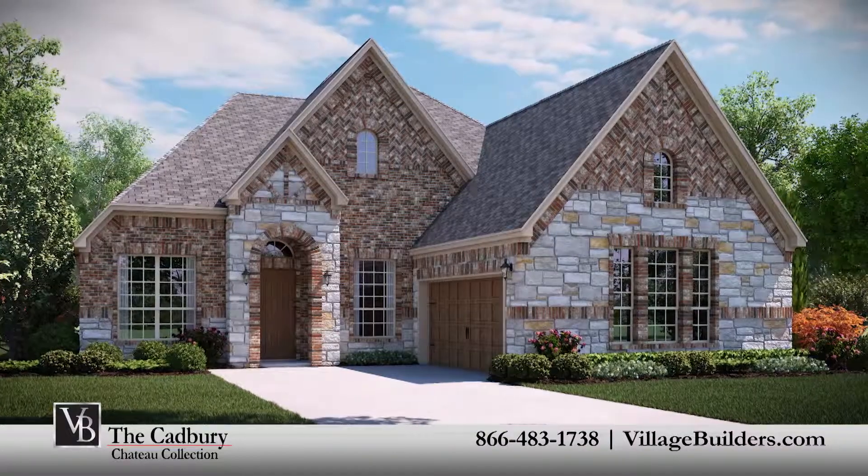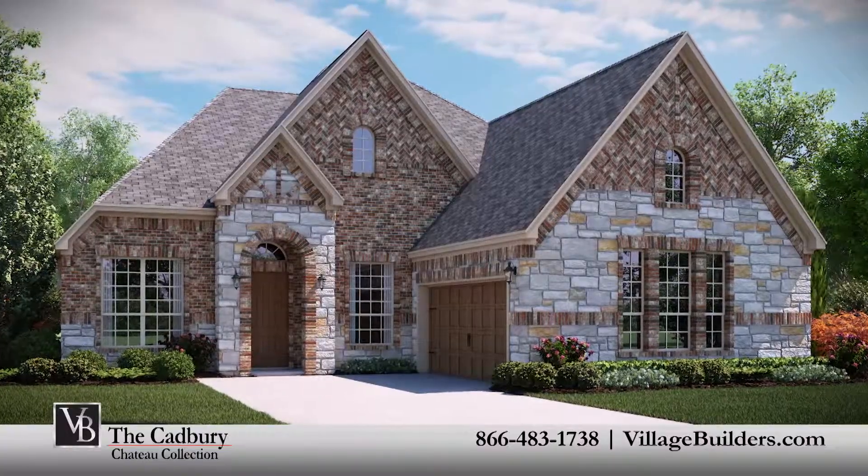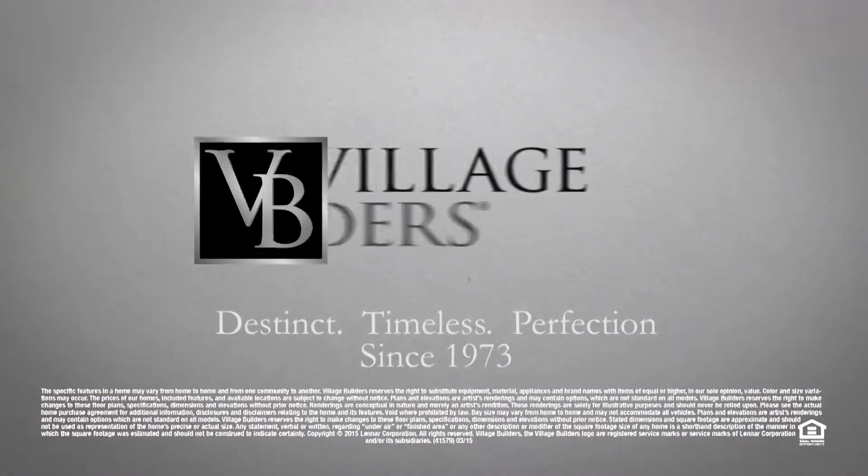For more information on this luxurious new home, or directions to any of our Village Builders Dallas-Fort Worth communities, visit VillageBuilders.com.